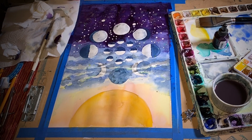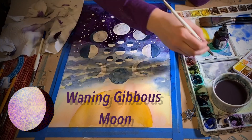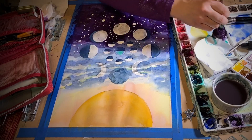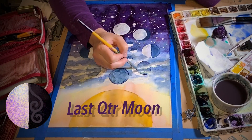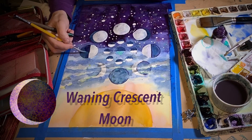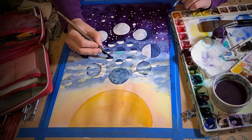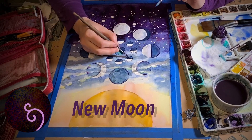Now the moon begins to wane. The waning gibbous appears to lose its energy and diminish into the night, rising later and later. You might catch a glimpse of the last quarter moon rising in the early dark hours of the morning and see it set in the afternoon. The waning crescent moon sleepily sets in the evening with the reflected light on its eastern left side, and then it's reborn and new and begins the cycle all over again.